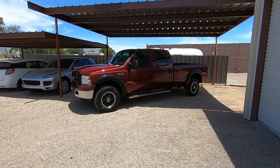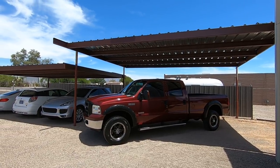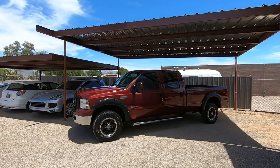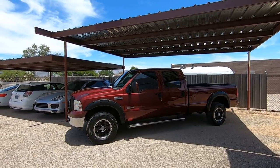This is Roger with Wheel Kinetics in Tucson, Arizona. We're selling this truck as a 2006 Ford F350 crew cab long bed single rear wheel. It is a 6.0 turbo diesel, it's four-wheel drive, and it's a Lariat which is leather interior.